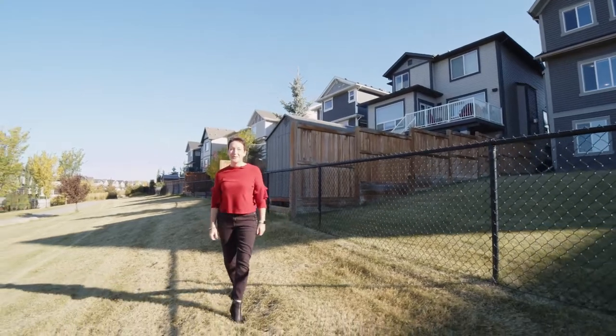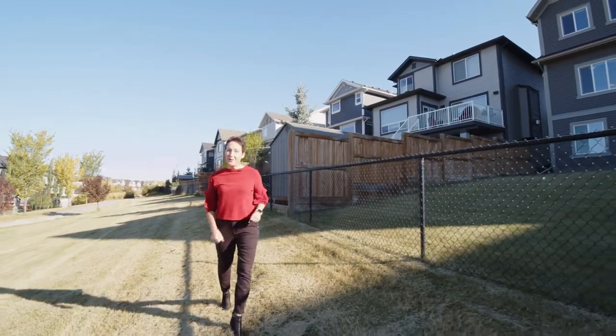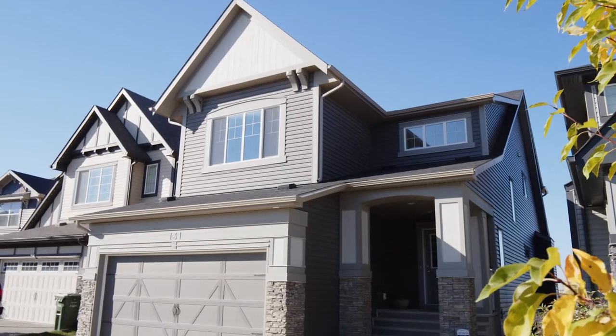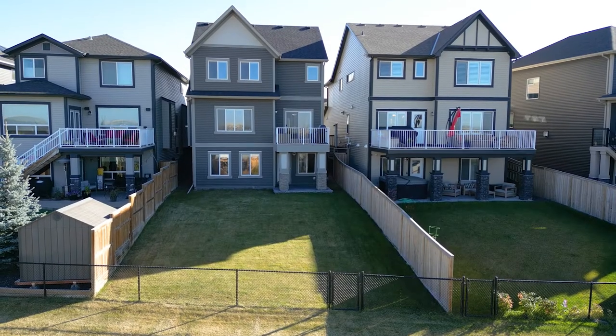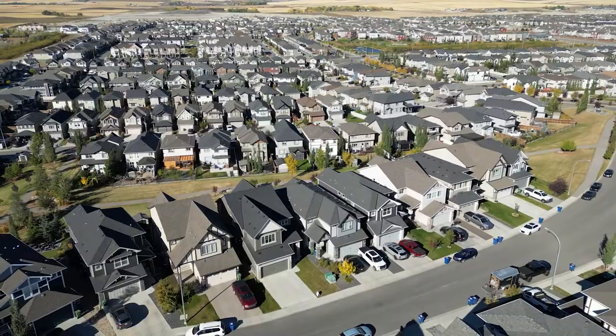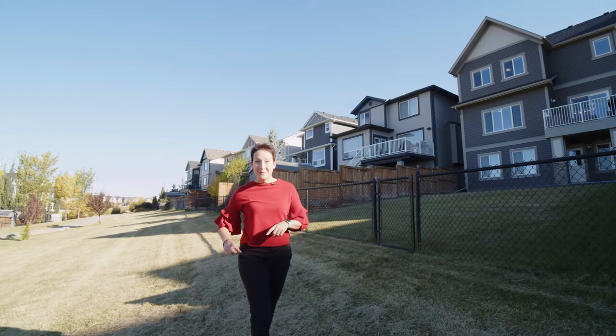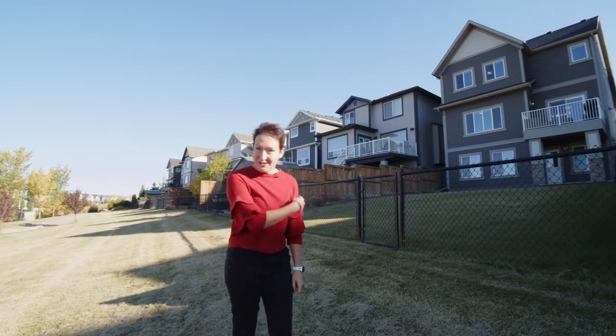Hi, I'm Shiloh Storey, the real estate story with RE/MAX First, and welcome to 131 Hillcrest Heights located in Airdrie — on probably one of the best lots with the best views in all of Airdrie. This house has 3,100 square feet of living space, three bedrooms, and a walkout basement that's fully done. Come on in and check it out.